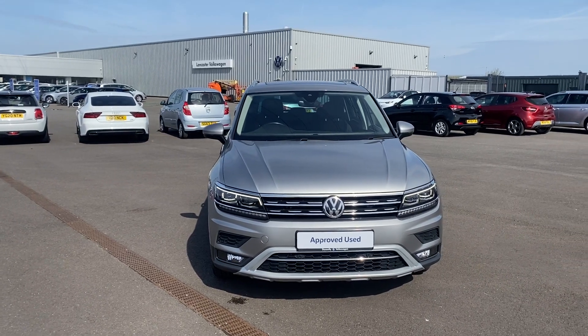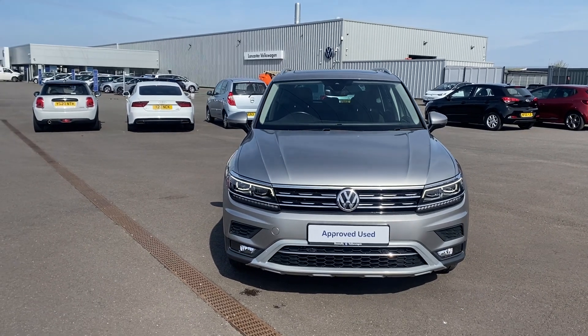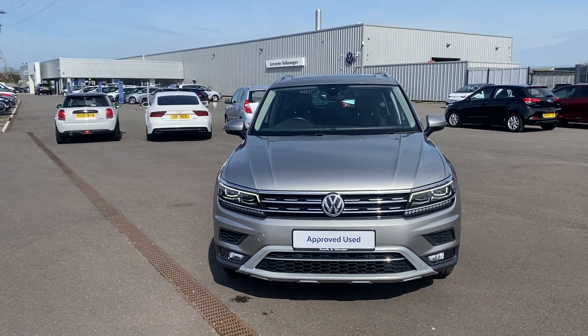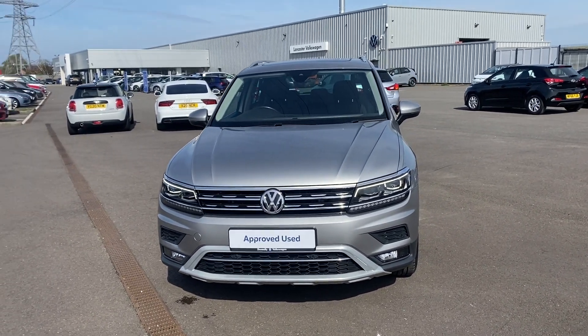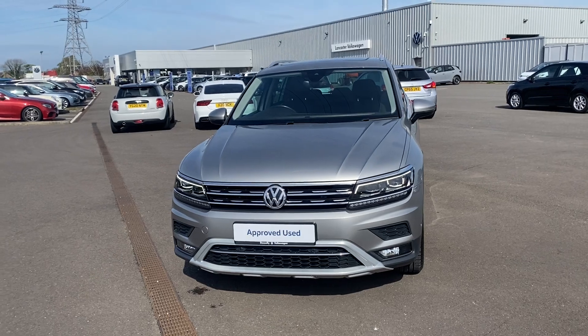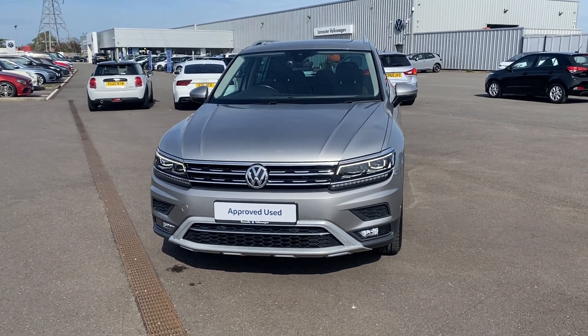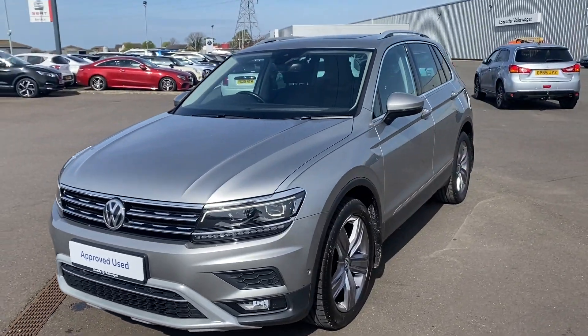Hi guys, welcome back to Lancaster Volkswagen. My name's Lewis. Today I'm going to give you a little walk-around video of this lovely 2019 68-plate Volkswagen Tiguan SEL. This is a two-litre TDI engine with a DSG transmission, finished in tungsten silver metallic. I'm going to walk you around and point out some of the features along the way, starting with the LED headlights up at the front.